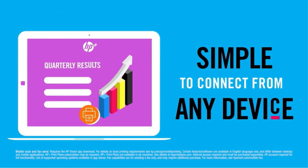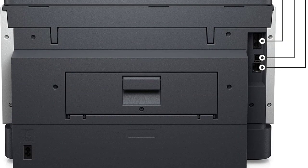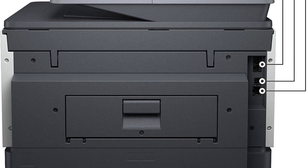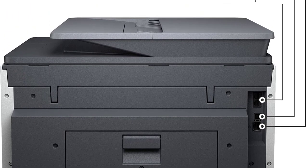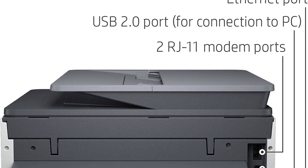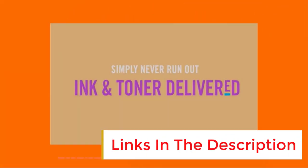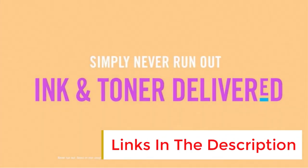It also accepts third-party ink cartridges, which might help you save more money. This model comes with 6 months of ink through HP's Instant Ink Subscription, a service that delivers ink to you when the printer detects low ink levels. Its overall printing speed is great at around 16 black or 14 color pages per minute, and it can print double-sided automatically.